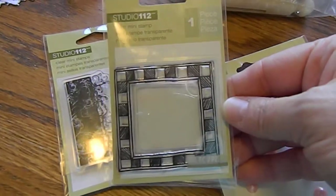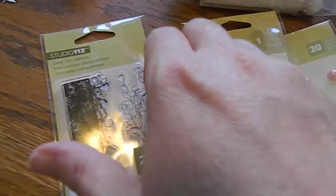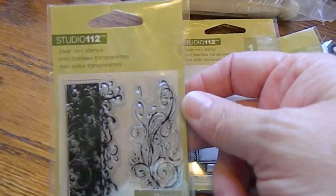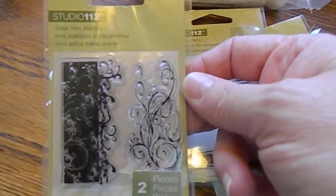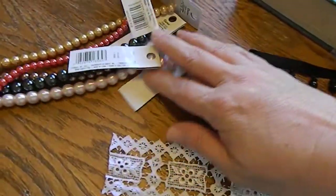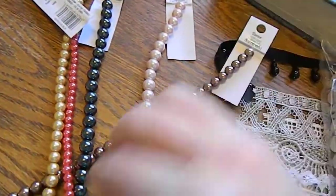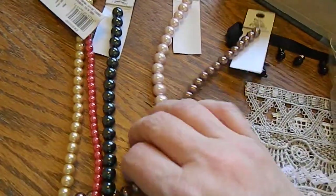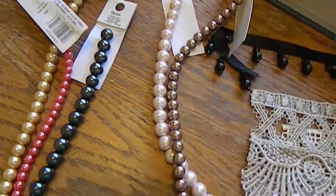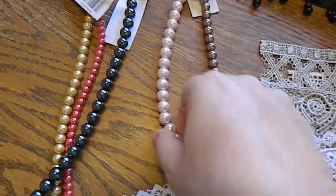I also picked up some clear stamps — this cute little frame stamp and then these flourishes, which I thought would be really nice on mixed media. So I got those two stamps. Then I picked up some beads, and these were only a dollar. I thought they were the perfect size for flower centers or stick pins — I got this brown taupey color and a pink color.